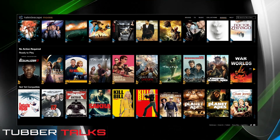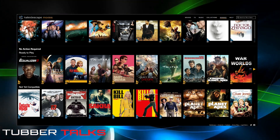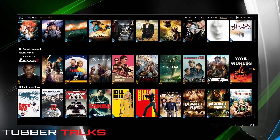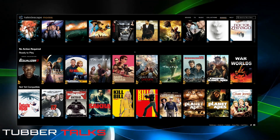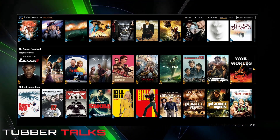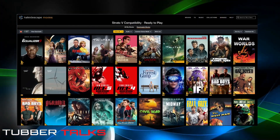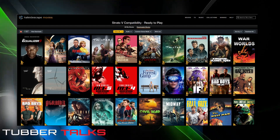I think it's very confusing and I doubt it's right. I've never seen it before with all the times I've been buying discs. As you can see here, everything says no action required, and I can go to view all — everything here is ready to play. It says it there: Strato V compatibility, ready to play.